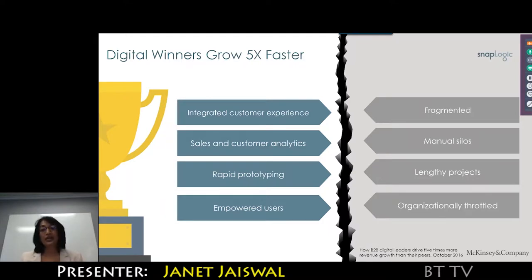Third, they're not undertaking lengthy projects — they're doing rapid prototyping, seeing what works, and improving on it. They're getting feedback from their customers very early. And finally, their users are empowered.